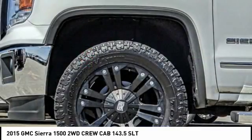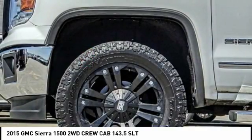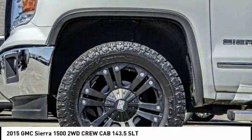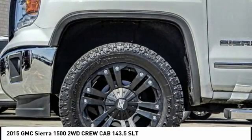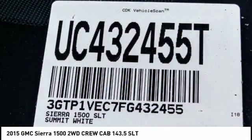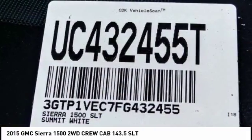Heated seats, traction control, climate control, OnStar one-year safe and sound service, power windows, fog lamps, dual front airbags, memorized settings for two drivers, dual zone climate control, tilt steering wheel.